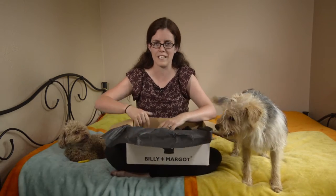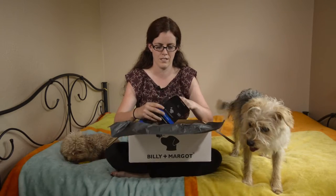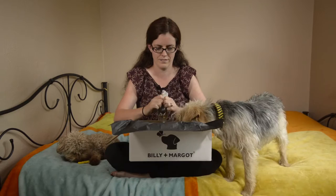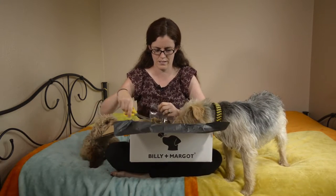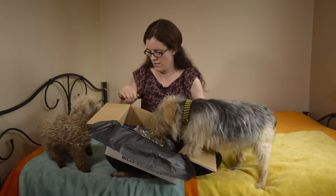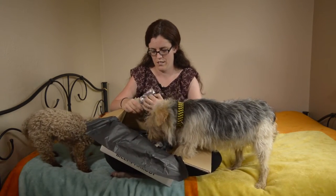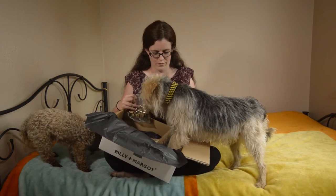I don't think an unboxing is complete without a taste test. So let's go for the fish skin cubes first. Phoebe is definitely interested in one of these, look.